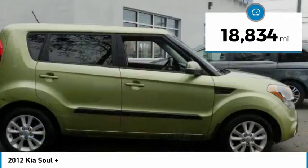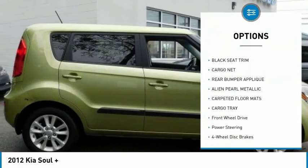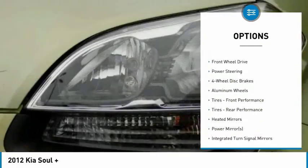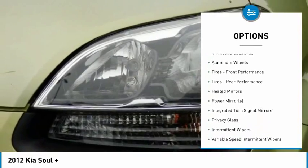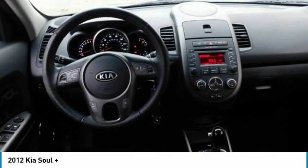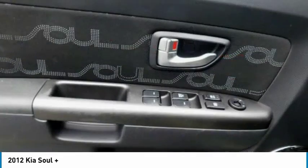Here are some of this vehicle's great options: stability control, traction control, anti-lock braking system, keyless entry, steering wheel audio controls, Bluetooth, leather-wrapped steering wheel, adjustable steering wheel, power steering, and driver airbag.